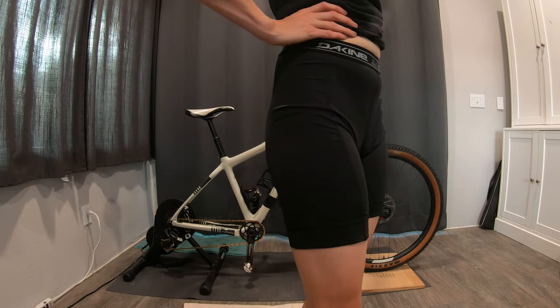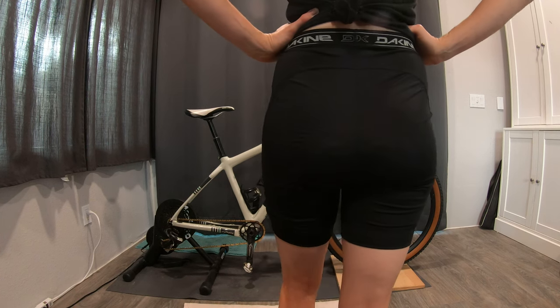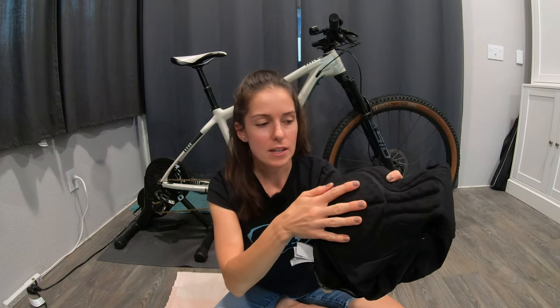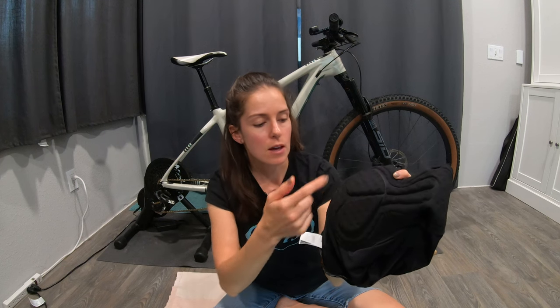One thing to be aware of if you size up: it gives you a little more crotch depth, which means a higher-waisted liner — not necessarily good or bad, just something to note. These fit pretty dang well and are pretty comfortable for an elastic-waist short. Taking a look at the seated area, this is another where they put the thickest material where you need it most — the sit bones and a little in front for soft tissue support — with lots of lines for breathability and wicking moisture.